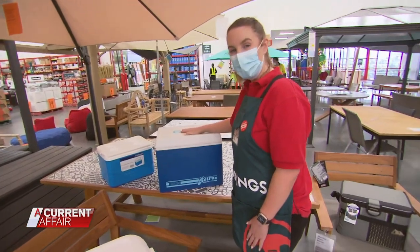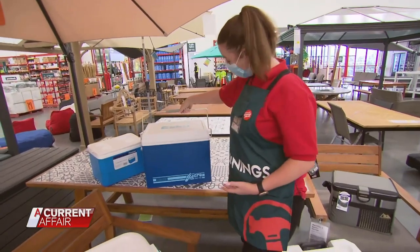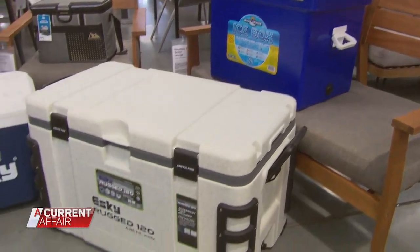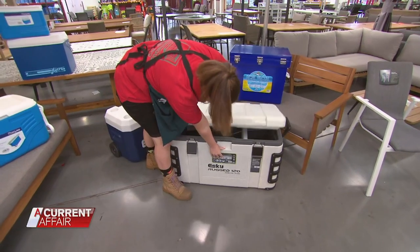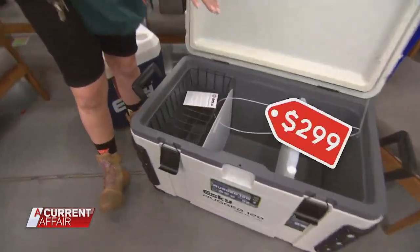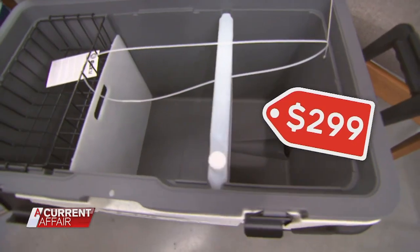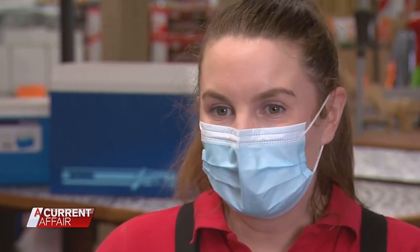Beginning with the 70s-inspired 26 litre retro cooler for $89, offering 24 to 48 hours ice retention — and it comes with a built-in bottle opener. Right up to the Rolls-Royce: the 120 litre Esky brand Arctic Pro for almost $300. "It will hold your ice for seven days. You could put anything in there for fishing and camping. It's the best thing if you don't have a fridge where you are."